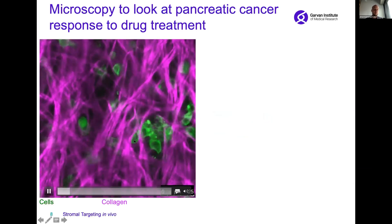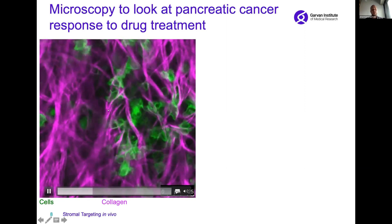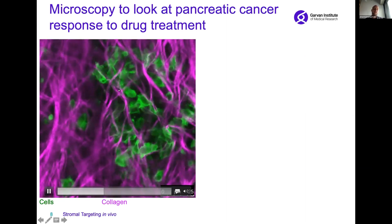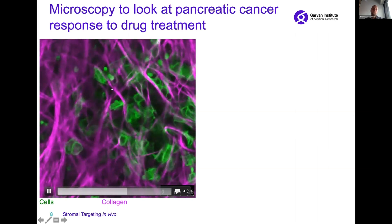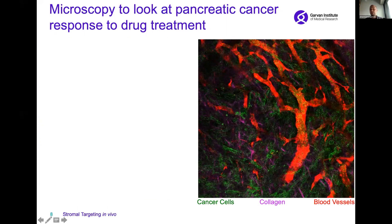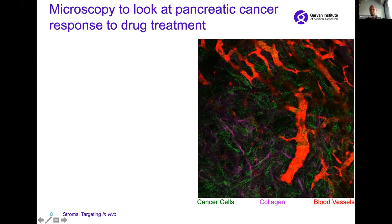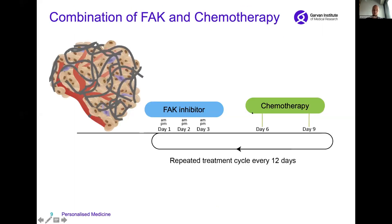Here you can see an example of cells in green interacting with the extracellular matrix in magenta. You can really see how the cells use these magenta fibers to move forward and exploit them. We can also look at the vasculature in red, so we can understand how blood vessels perfuse the pancreatic tumor pathologies.